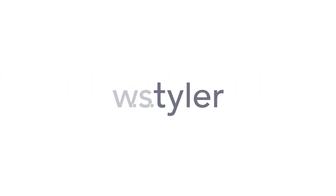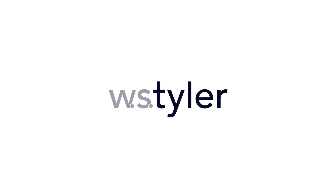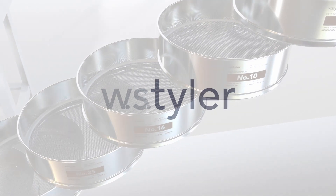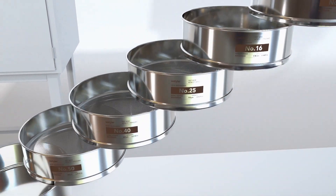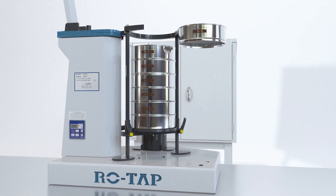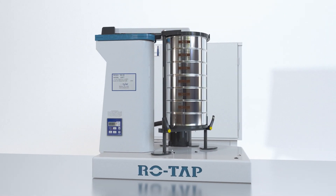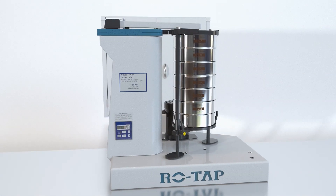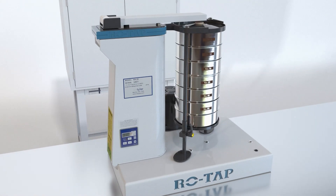W.S. Tyler is the manufacturer of the most dependable and used sieve shaker worldwide. The original ROTAP RX29 set the industry standard for consistent and repeatable particle size testing. Tried and trusted today, the design of the ROTAP is recognizable by people who have been in the industry for over a hundred years.